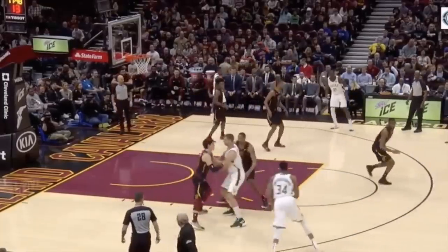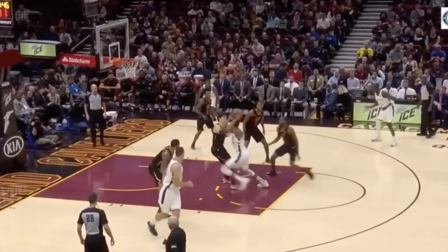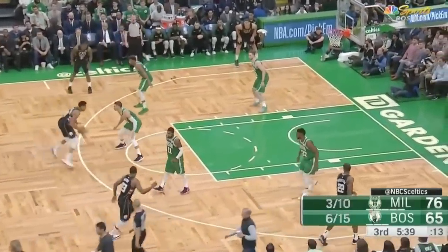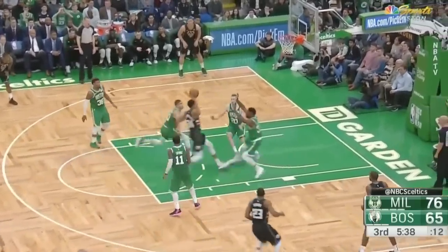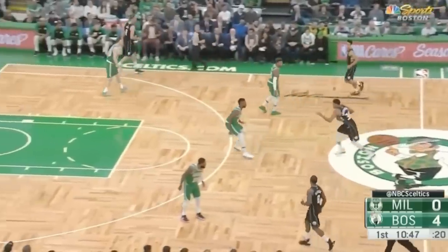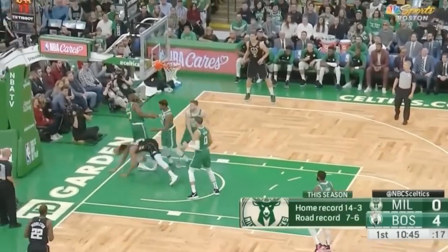Even in the half court, his first step bursts throw off defenders, and these are violent cuts worthy of an NFL halfback. His handle is strong enough to knife into defenders like this. Look at how low he is to the floor here, and he's too big for most help when he gets to the rim. When he has a runway like this, he stresses defense to the point of breaking them, since no individual can match his size and dexterity.